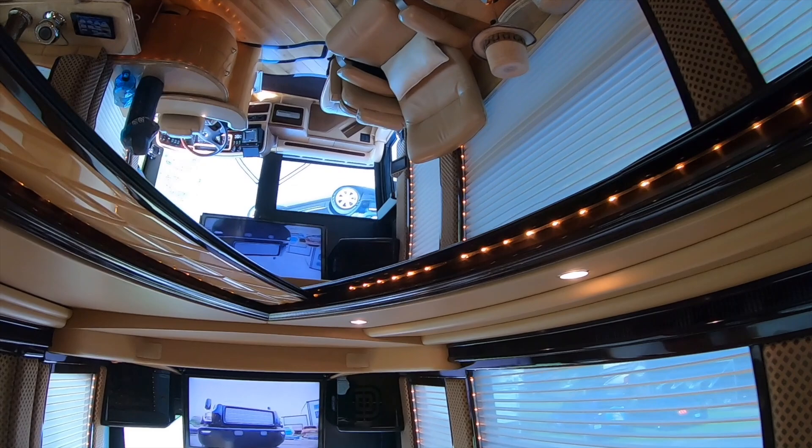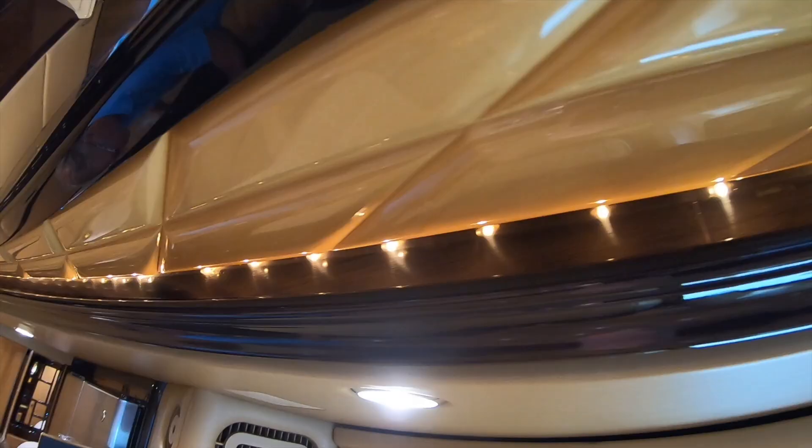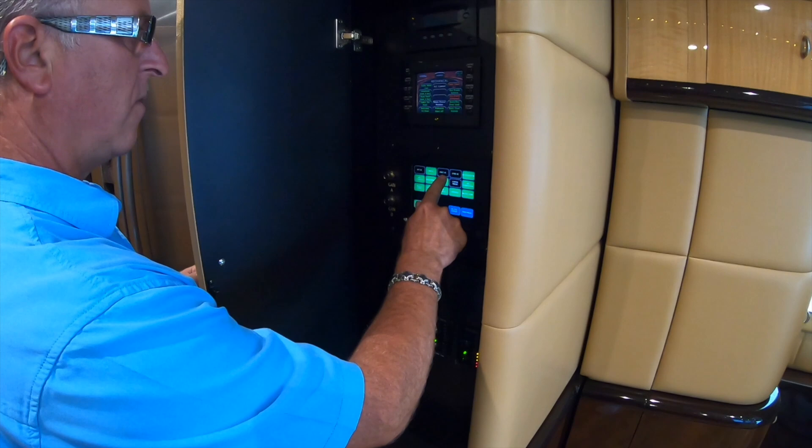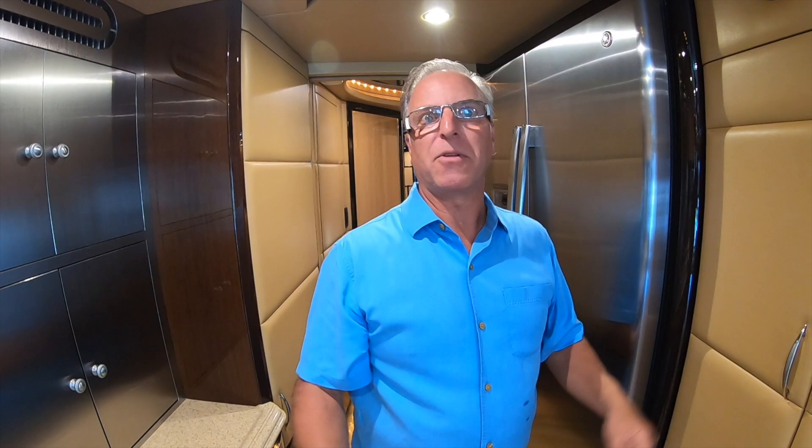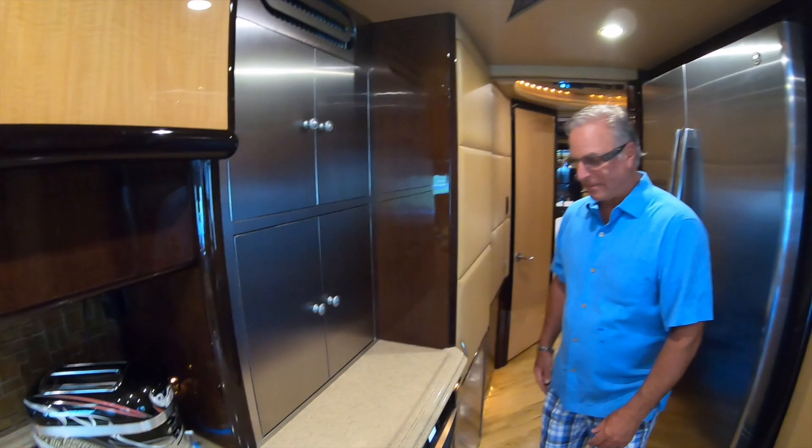There's so much detail in the woodwork here. Because it's so hot out they blew a breaker, but the generator automatically kicked on — you don't even know the difference. Now he just needs to kick the air conditioners back on.